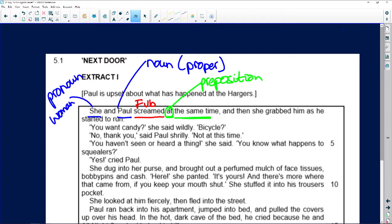'You want candy?' she said wildly. 'Bicycle,' said Paul shrilly. So we look at 'shrilly' — it's telling me how Paul is speaking. What does it mean if you are shrill?